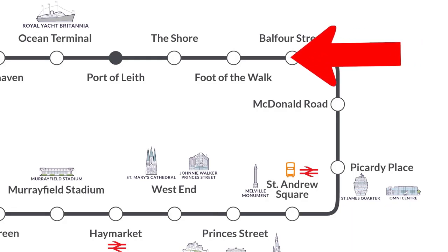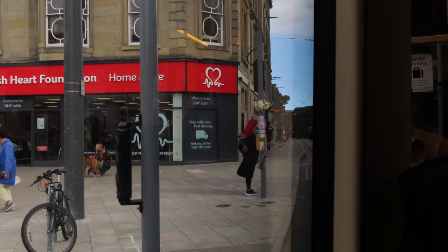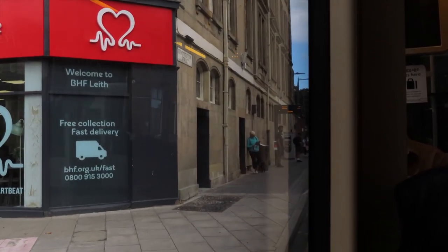Now we've reached the bottom of Leith Walk and we've hit the Foot of the Walk tram stop. This is again located near plenty of shops, cafes and pubs and things, and you're only about a ten-minute walk from Leith Links.